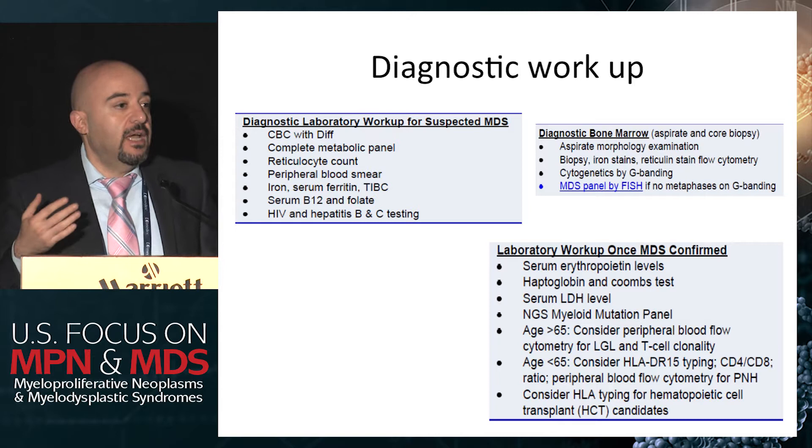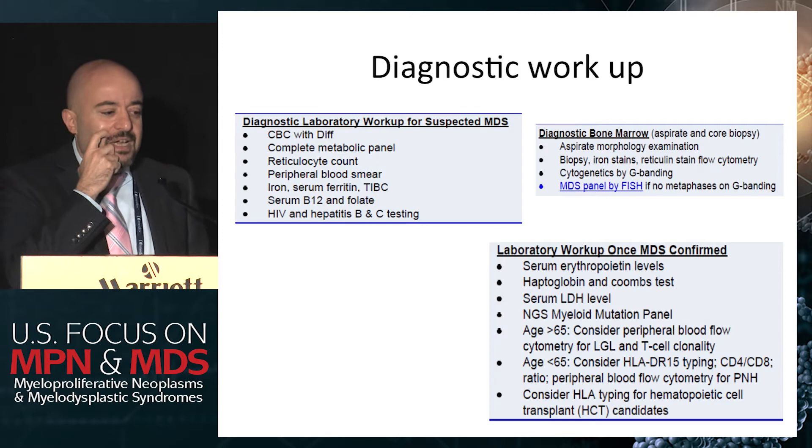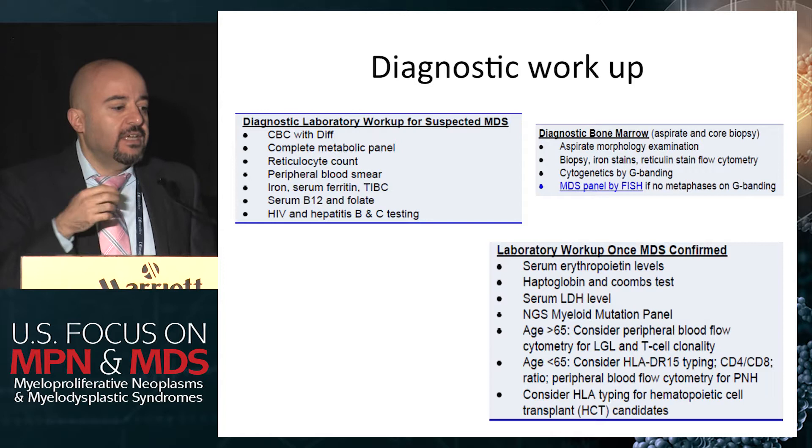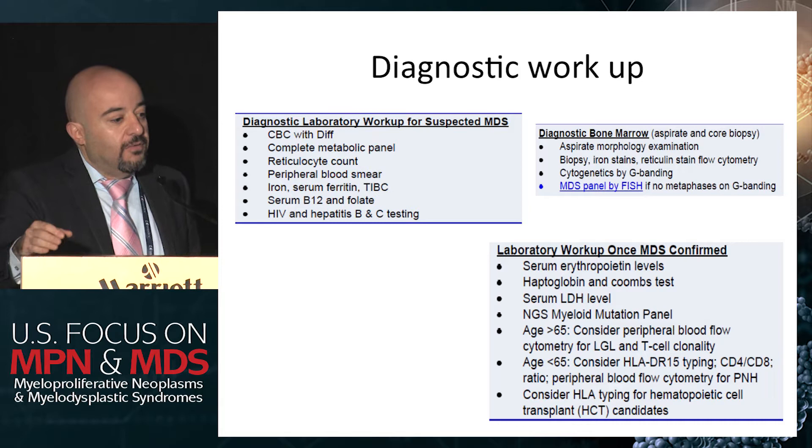We have always been testing for FISH MDS panel, and most places do them. But the utility of the FISH MDS panel is much less than NGS sequencing. Guillermo Garcia Monero presented data at ASCO, and we looked at our institution data. The rate of detecting abnormalities on FISH MDS is probably around 3% in patients that have normal karyotype, where it will be much higher with next generation sequencing.